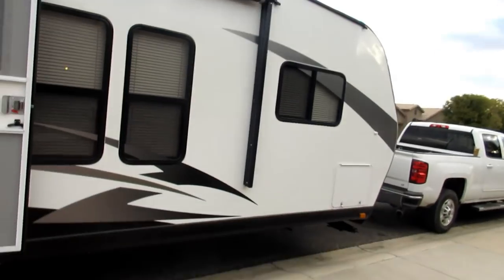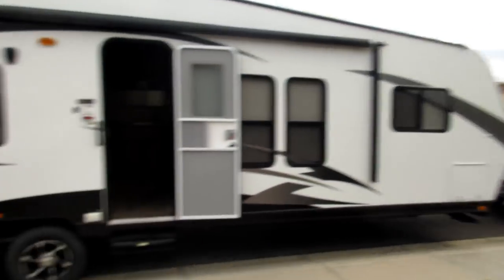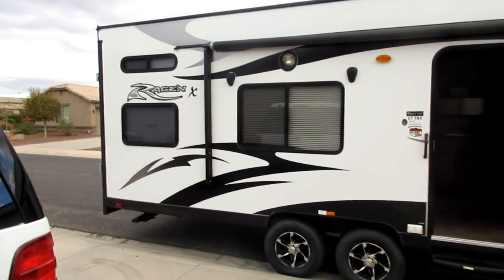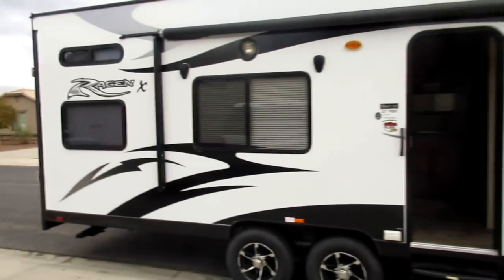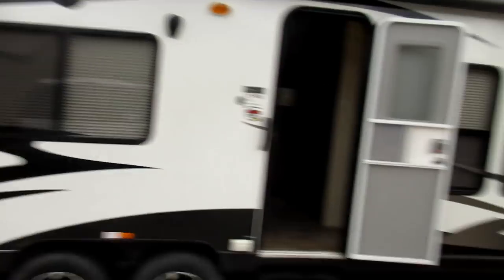So this is it. It is a 27 FBX toy hauler called the Raging X by Pacific Coach Works. Let's take a look inside here.